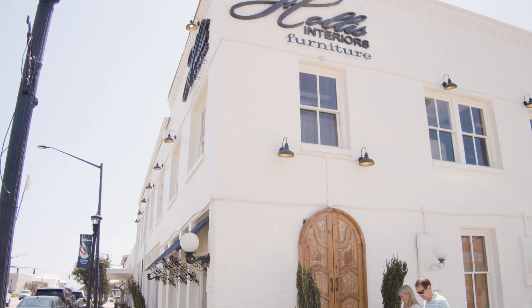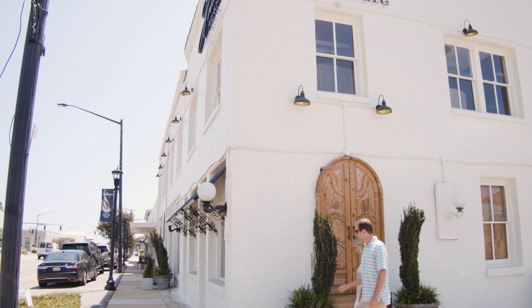We are here with Tootsie Allen, the owner of Hollis Furniture in Foley. Thanks for meeting with us today, Tootsie.